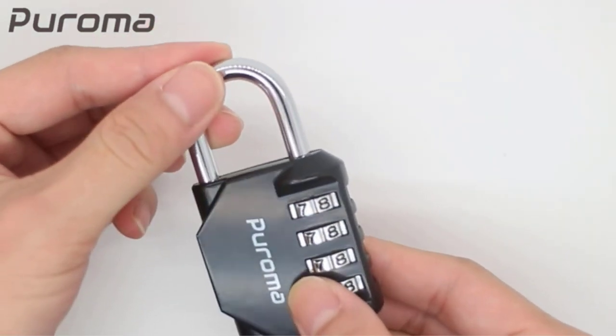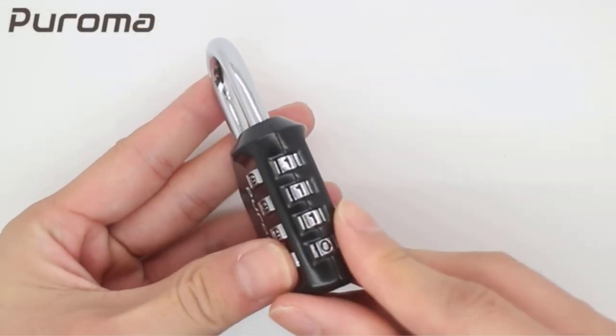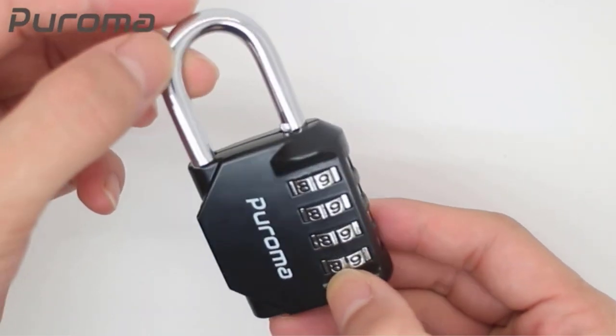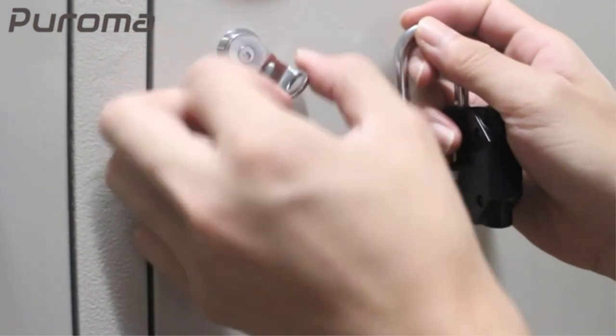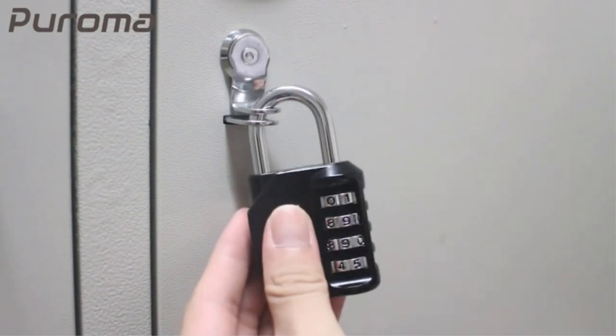Wide application: this storage lock is versatile and can be used on a wide range of lockers, including gym lockers, sports lockers, and school lockers. It's also great for use on gates, sheds, and fences. Its compact size and lightweight design make this combination padlock convenient to carry wherever you go, providing enhanced security.